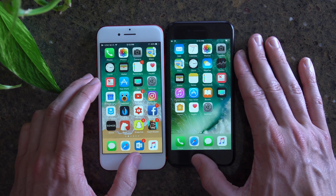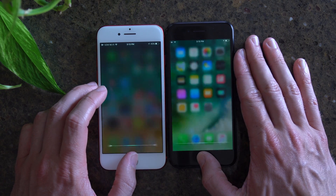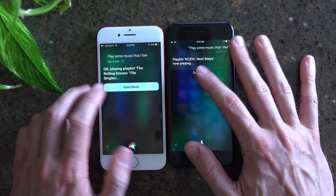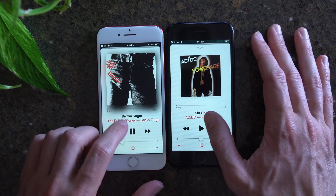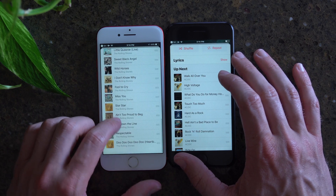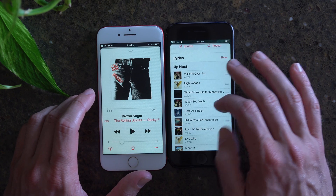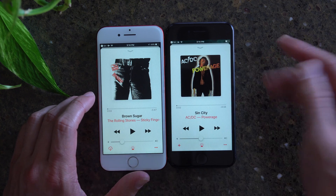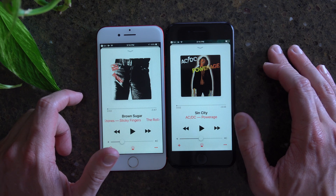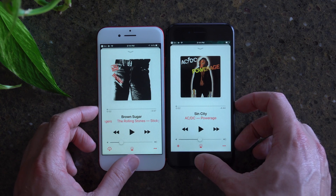One other feature Apple said has been improved with iOS 11 is Siri identifying your music taste and what you might be feeling, so let's try this — play some music that I'd like. Since I have Apple Music on both, it can't play at the same time because it's through the same account. iOS 11 pulled up only the Rolling Stones, which I am a big fan of. iOS 10 pulled up AC/DC, and I'm definitely a bigger fan of AC/DC than the Rolling Stones, so it's interesting that iOS 10 did a better job there — but they both pulled up music I'd enjoy.